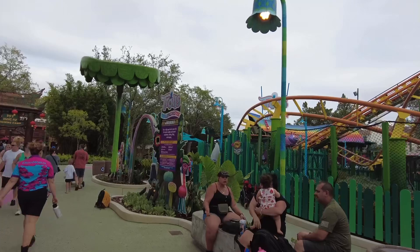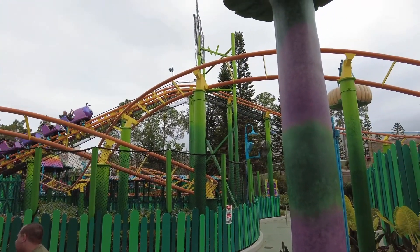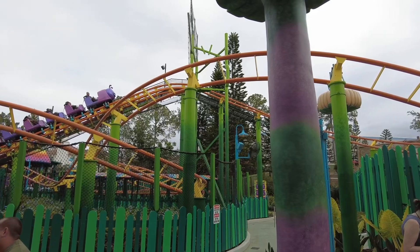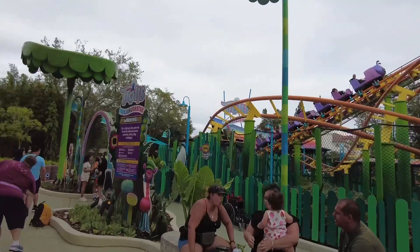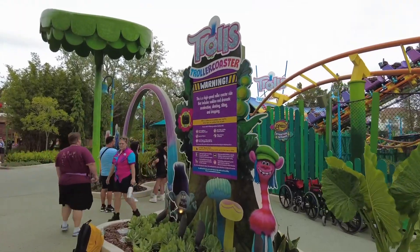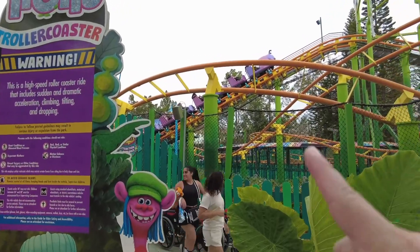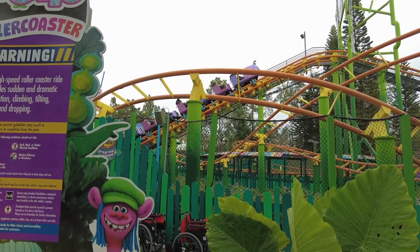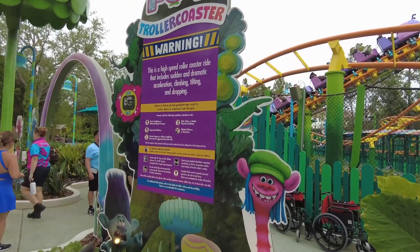This is the Trolls Troller Coaster — it's a kids roller coaster. It's just a re-themed ride; it was Woody Woodpecker's roller coaster previously and now they've re-themed it to the Trolls Troller Coaster. Unfortunately it has a really long wait time right now — 55 minutes — and it's actually stuck at the top of the hill. Boy vey.